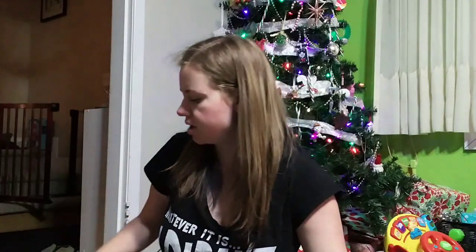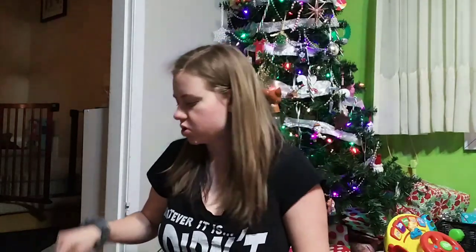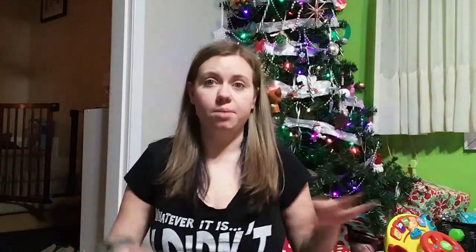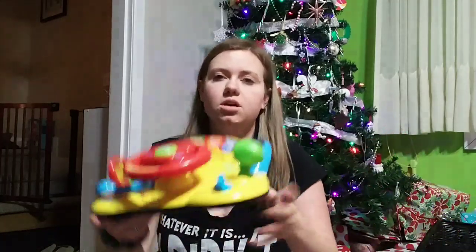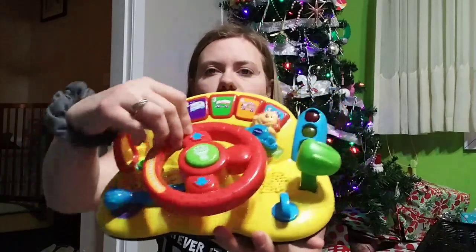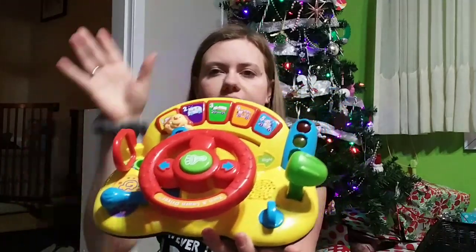Elodie got a couple of Kinder eggs — we just watch her with the toys in those; mostly she just eats the chocolate. There are just Christmas cards in there, and Marshall and I got money from my grandma. Elodie also got this fun little steering wheel toy — it lights up and makes sounds, but I won't irritate you with that.